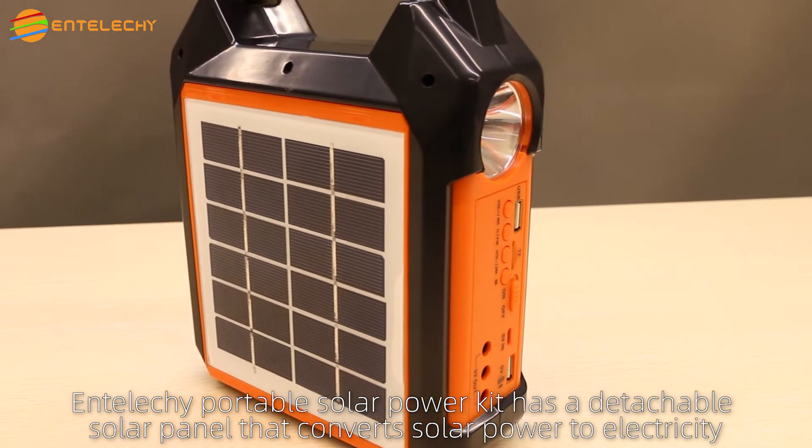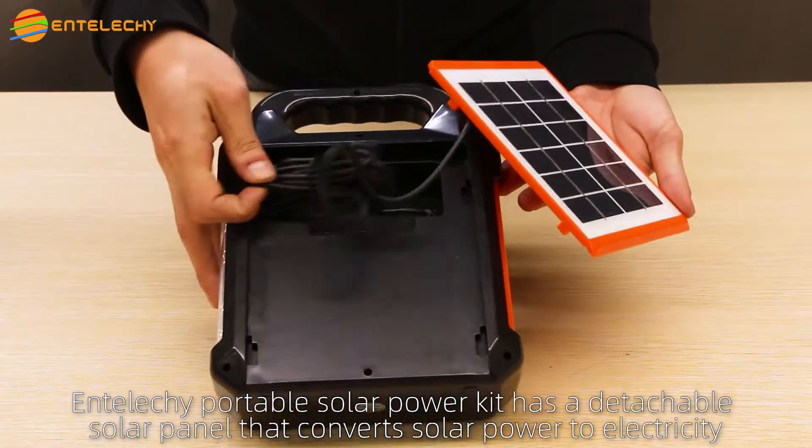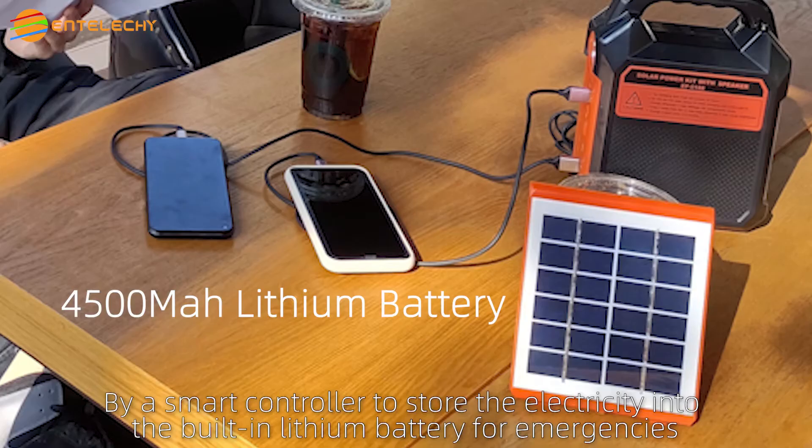The IntelliKey Portable Solar Power Kit has a detachable solar panel that converts solar power to electricity, with a smart controller to store the electricity into the built-in lithium battery for emergencies.